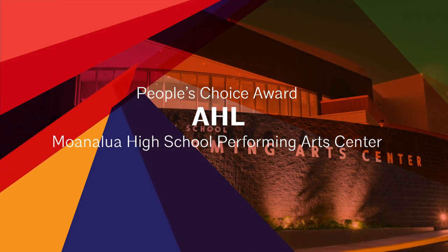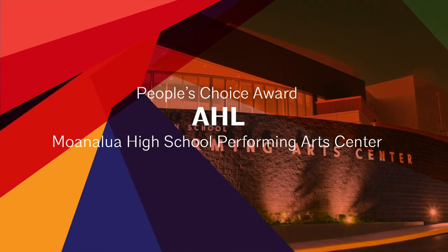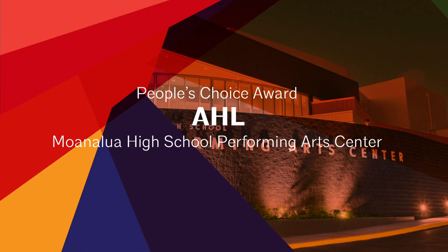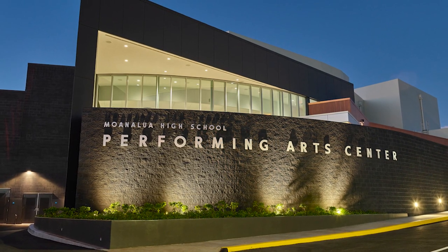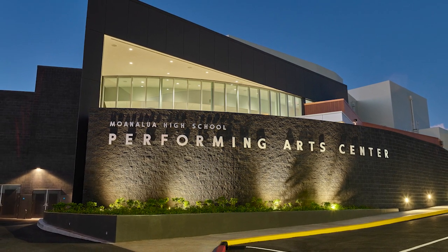Congratulations to AHL for their Project Moanalua High School Performing Arts Center for winning the People's Choice Award. AHL's project was chosen as the winner of the People's Choice Award, which is selected following an online voting process that is open to AIA members and the public at large.